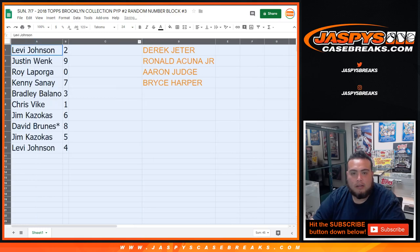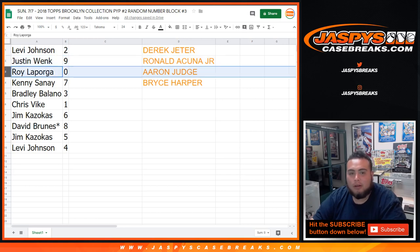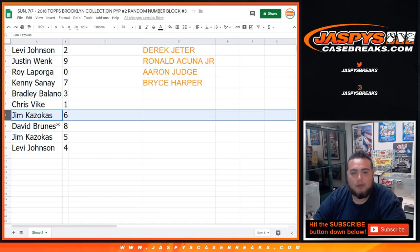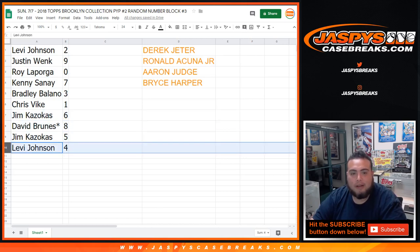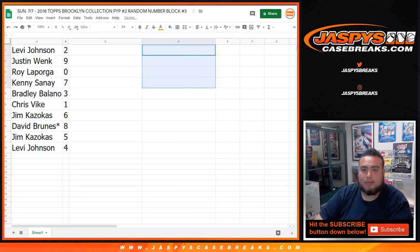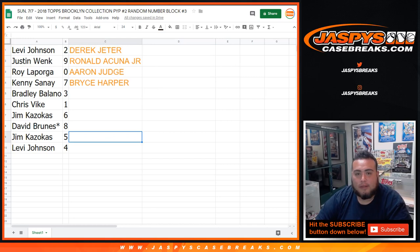And there you go, just as it plays out. Levi, you got two. Justin with nine. Roy, you got zero. Kenny with seven. Bradley with three. Chris, you have one. Jim with six. David last spot — Mojo with eight. Jim with five and Levi with four. I don't know if you guys are actually watching, but if you want to make any trades for the random numbers, these are the numbers you're gonna have for these players in this break right here. That'll be it right there for these players.